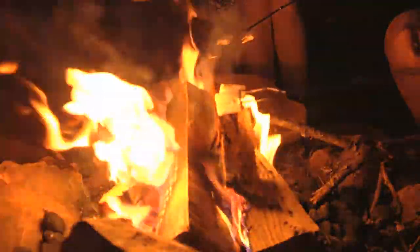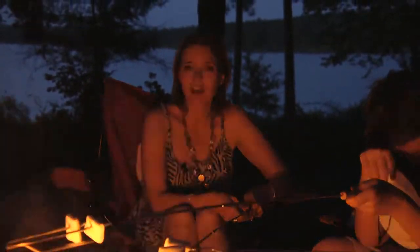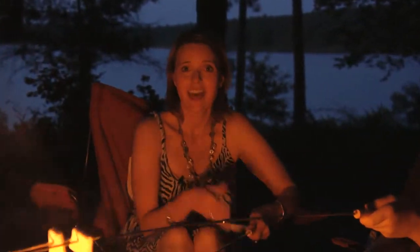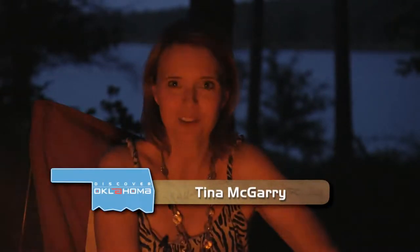And a great campfire to end our day. We've had the perfect family day here. The park is beautiful. We've had fun, loads of activities. This mom is tired — I'm ready to go snuggle into that RV and get a good night's sleep. At McGee Creek State Park, I'm Tina McGarry, Discovering Oklahoma.